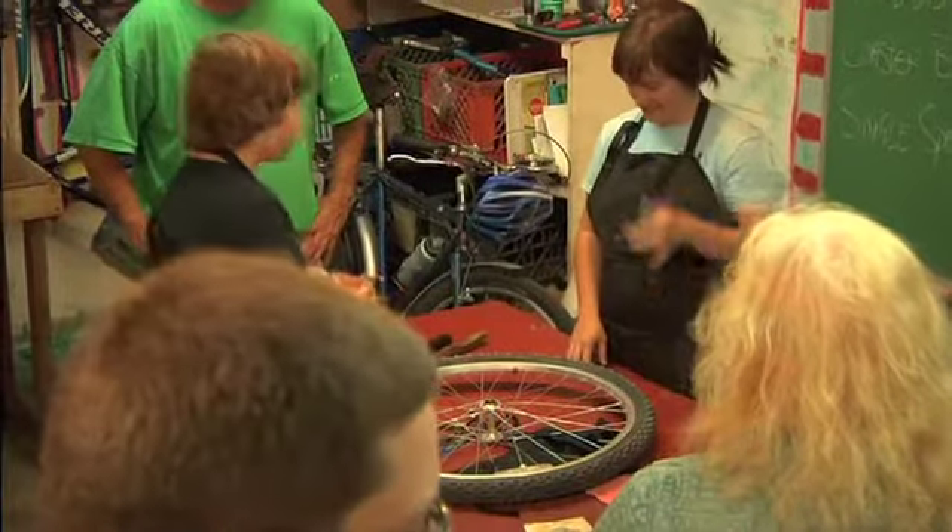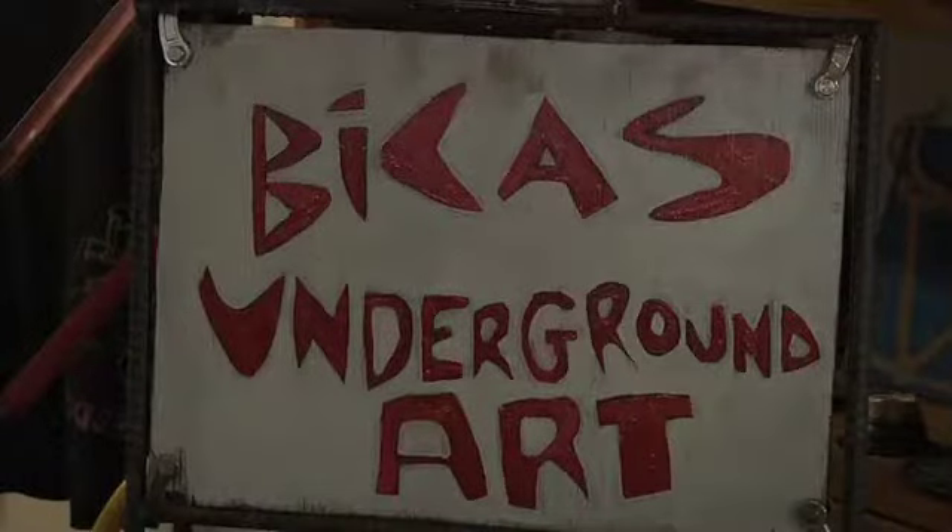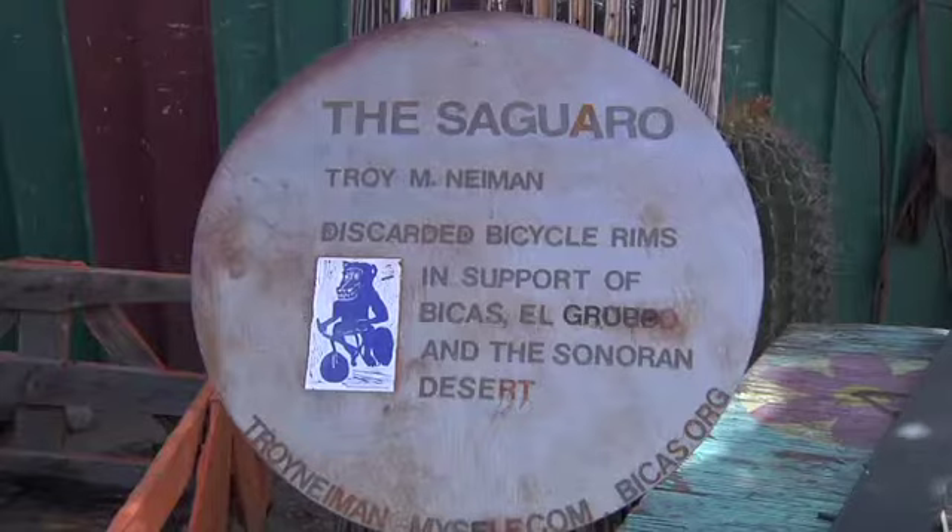Bikus not only offers workshops to help people maintain their bicycles, but also displays some of Tucson's best bicycle art, having no shortage of it around its shop.